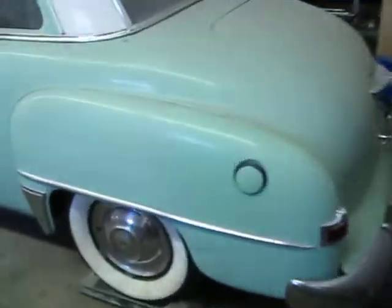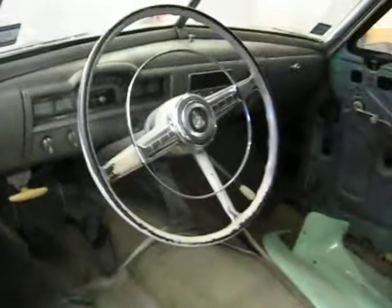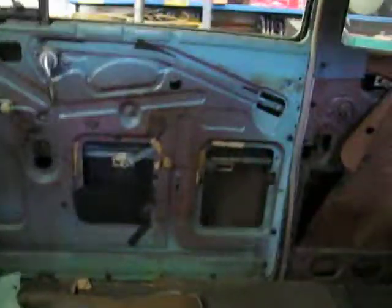Beautiful condition. The car itself has no rust, no dings, no dents, no glass cracks. Your basic three-speed. The door panels are inside the trunk. Nice headliner, no issues with it.